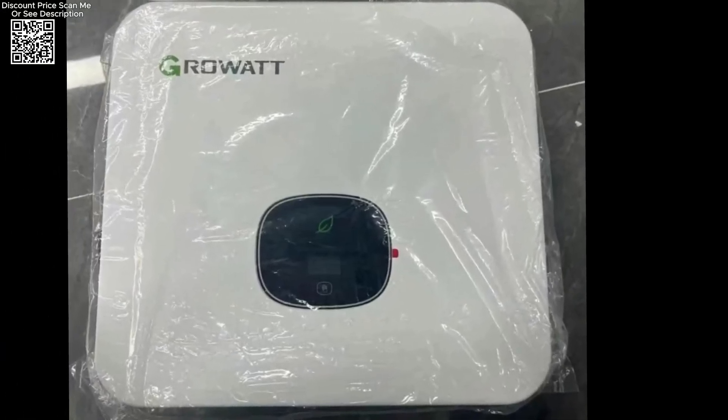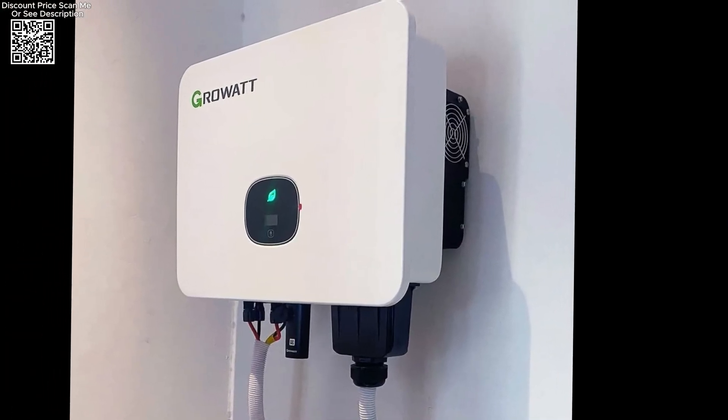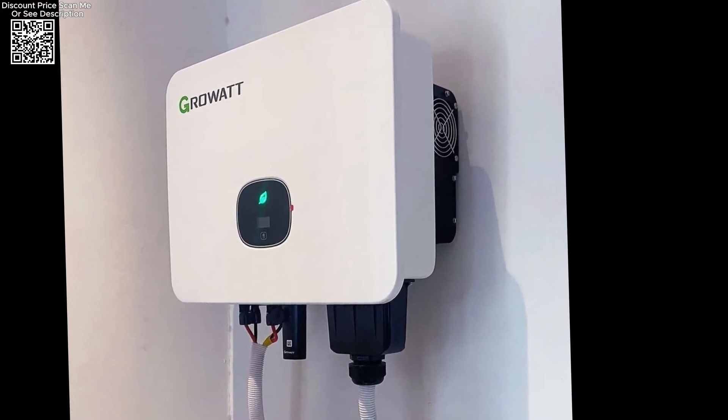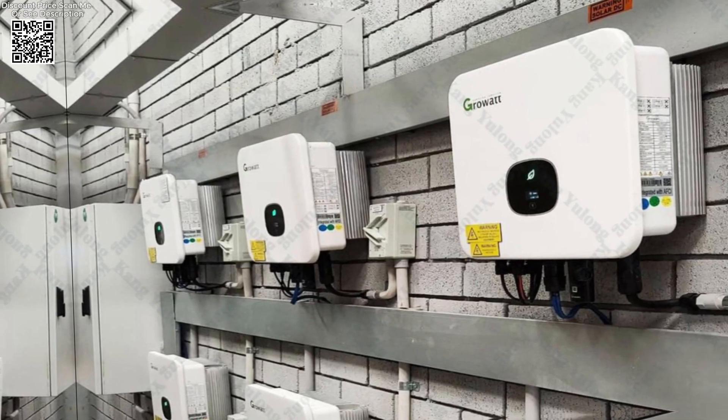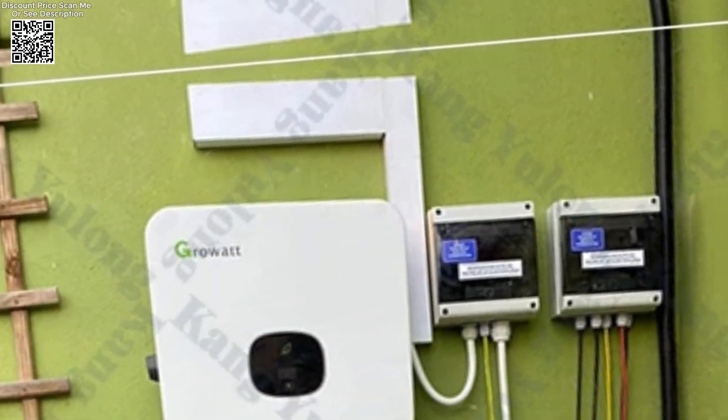Equipped with intelligent management features, the Mod 1 OKT L3X enables remote monitoring and control of the solar power system. This capability allows users to effortlessly manage and optimize system performance, ensuring optimal efficiency and uptime.